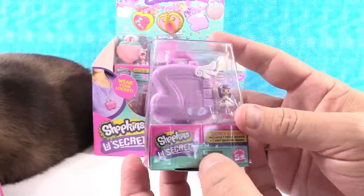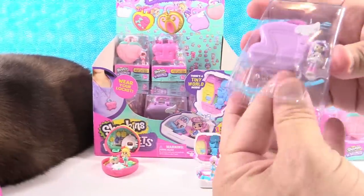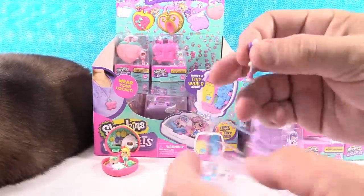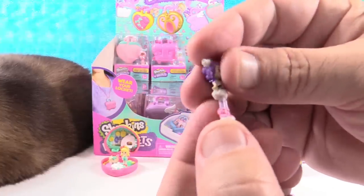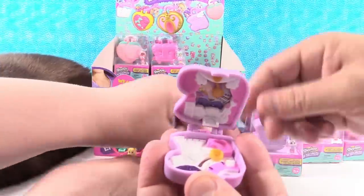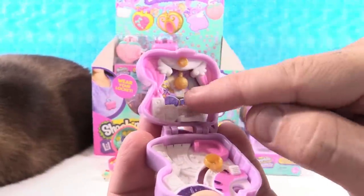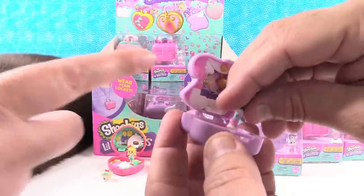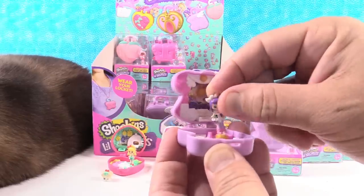Next up I'm going to open this one. This looks like a little music box. Is this Melodine? Yes, you have Melodine. Super cute — like a little dance outfit and purple hair. So this looks like a little music studio, like a little recording studio. You've got either a disco ball or a microphone hanging down, drums, a piano, a little stage. This actually goes back and forth — she can dance! That is so cool.